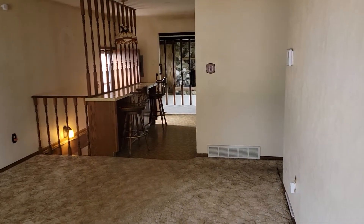Okay, here's a house I've got to have. I love 70s style, and this is 70s style.